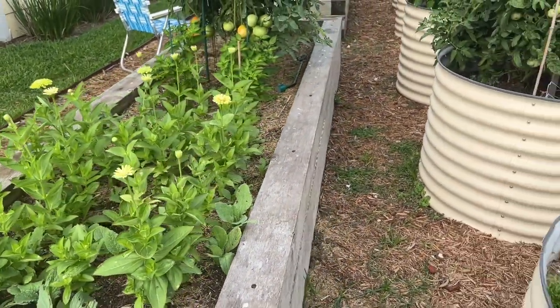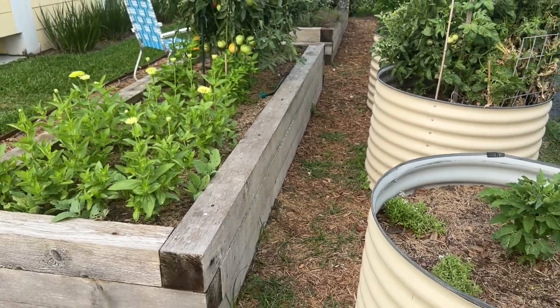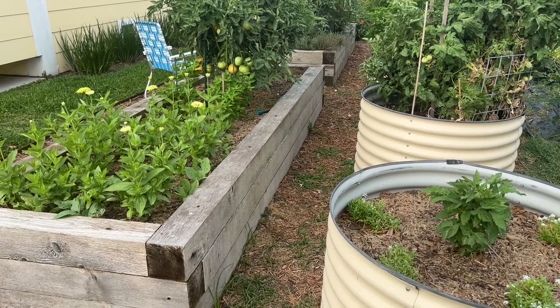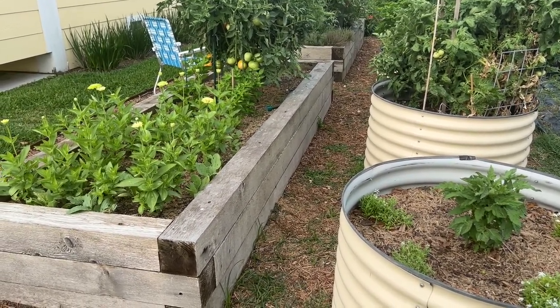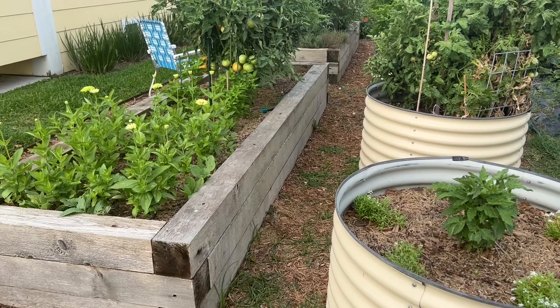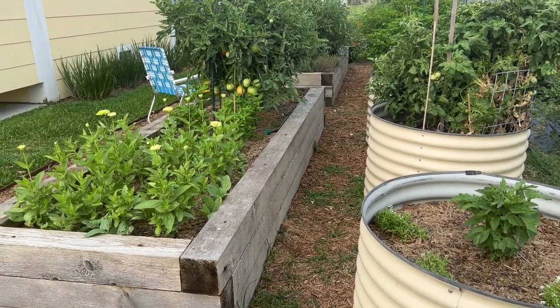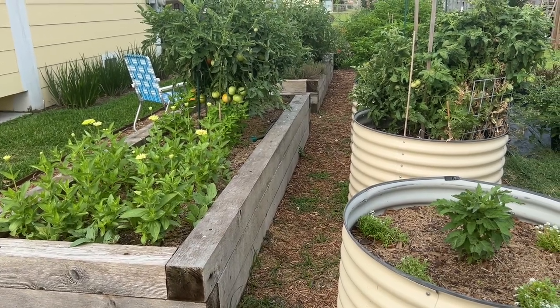Anyway, that's a quick update from the garden — if you can call 12 minutes quick. I do appreciate the fact that you guys watch these videos. Give it a thumbs up if you haven't done so. Don't forget to subscribe — I'm getting close to 300 subscribers on my road to 1,000. Thanks for watching. Have yourself a fantastic day.